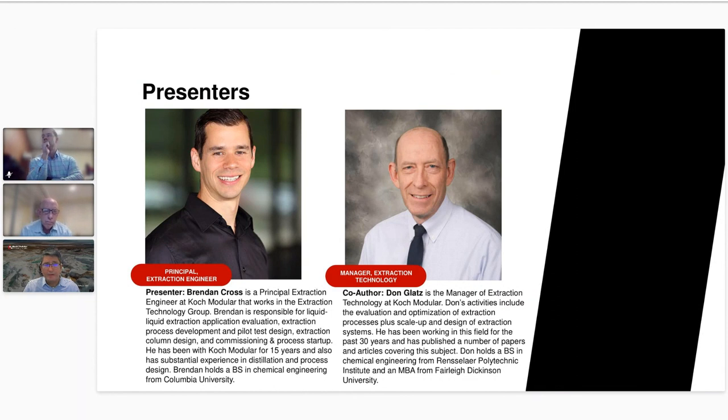Supporting Don will be Brendan, our principal extraction engineer, who holds a BS in chemical engineering from Columbia University and brings over 15 years of experience. Brendan is responsible for extraction application evaluation, process development and pilot test design, extraction column design, commissioning, and process startup.